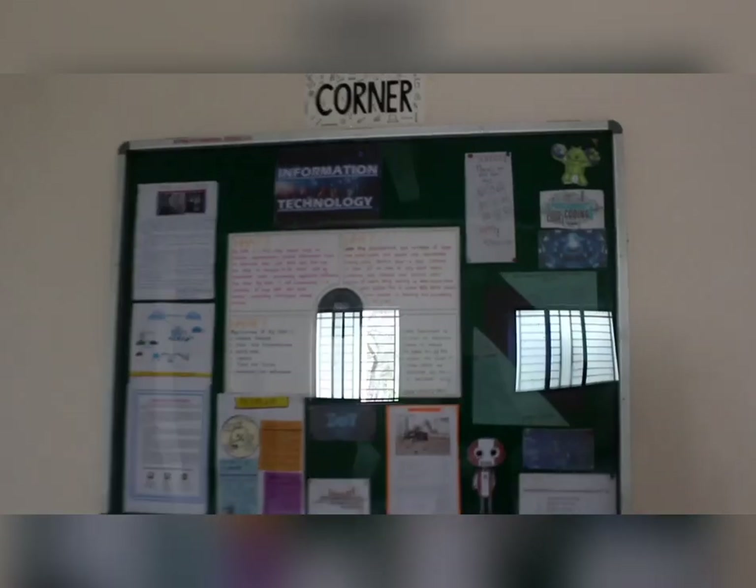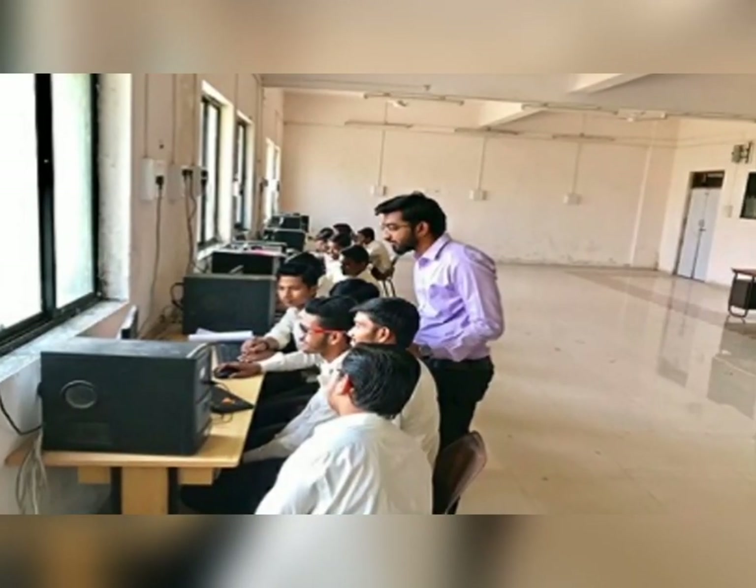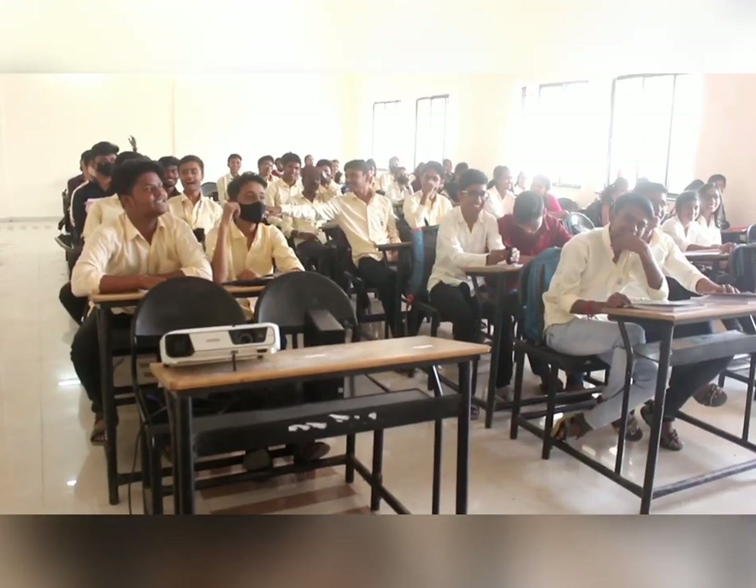Now let us move upstairs to visit the Information Technology Department. Its H.O.D. is S.N. Dole Sir, who is PhD in Computer Science. We have a number of labs like programming labs, hardware labs, and software testing labs, with a huge number of computers in each of them.